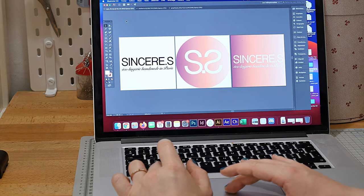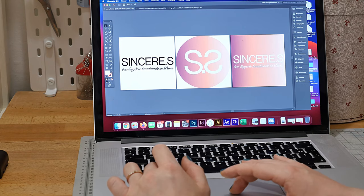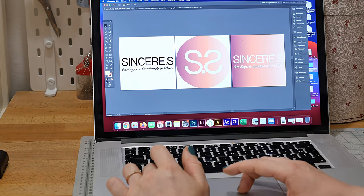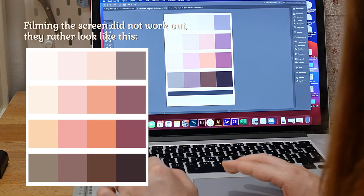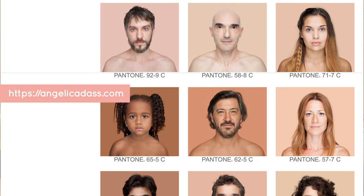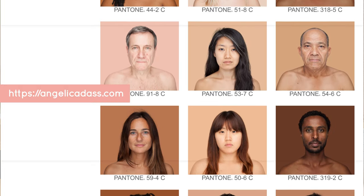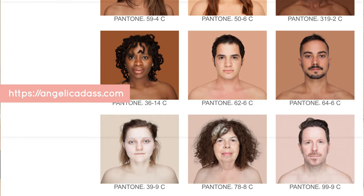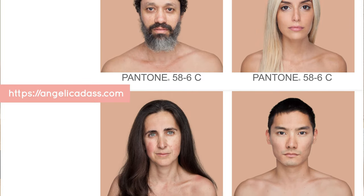I also designed a logo with the strap line "eco lingerie handmade in Paris" and a separate small logo for profile pictures and social media. I chose a color palette of four main colors declined in different levels of brightness and saturation, inspired by artist Angelica Das, who portraits people from all over the world and matches their skin tone with a Pantone color to show the diversity of human skin tones and question binary thinking about skin color. I really wanted to bring this idea of diversity and inclusivity to the brand.